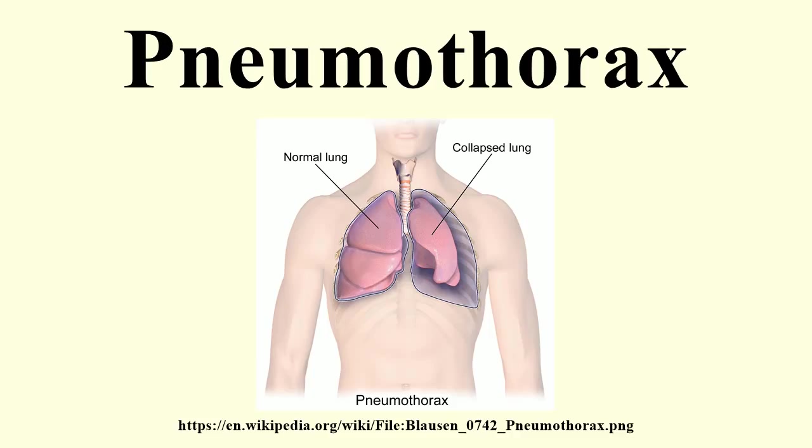Pneumothoraxes can be caused by physical trauma to the chest or as a complication of medical or surgical intervention. Symptoms typically include chest pain and shortness of breath. Diagnosis of a pneumothorax by physical examination alone can be difficult or inconclusive, so a chest radiograph or computed tomography scan is usually used to confirm its presence. Small spontaneous pneumothoraxes typically resolve without treatment and require only monitoring. This approach may be most appropriate in subjects who have no significant underlying lung disease. In larger pneumothoraxes or when there are marked symptoms, the air may be extracted with a syringe or a chest tube connected to a one-way valve system.